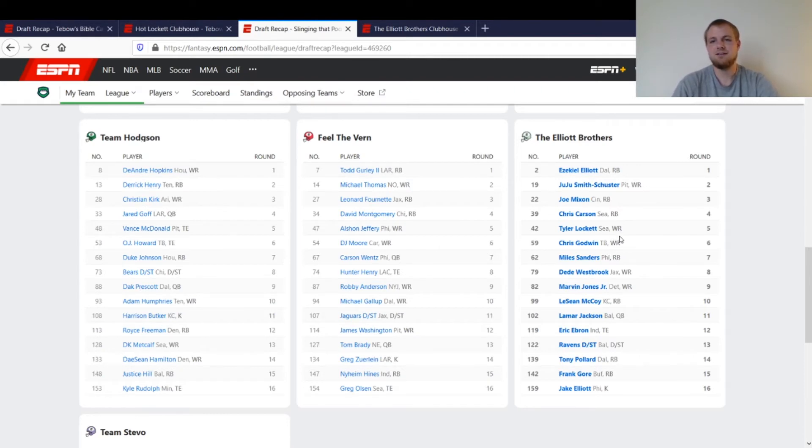Then I had Tyler Lockett. In this league I pretty much went three running backs and two wide receivers early, so at that point I thought my lineup was pretty set. Down in the sixth round, Chris Godwin was still hanging out there, so I took him — that worked out well last year. Then Miles Sanders in the seventh — I got him in pretty much every league last year around that range. Then D.D. Westbrook again — I already explained what happened with him.